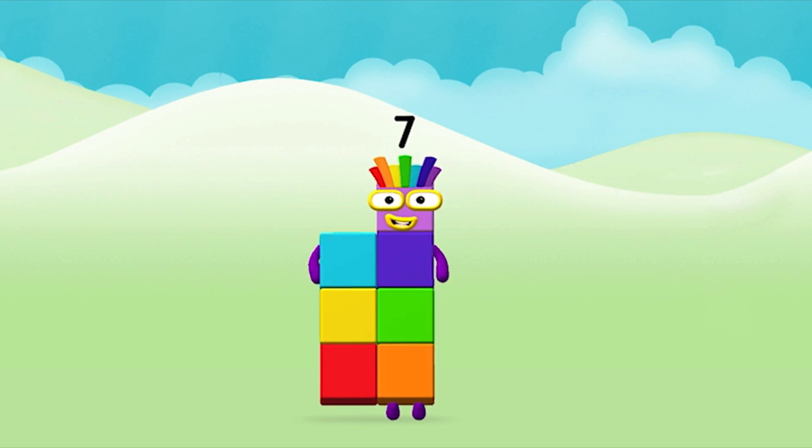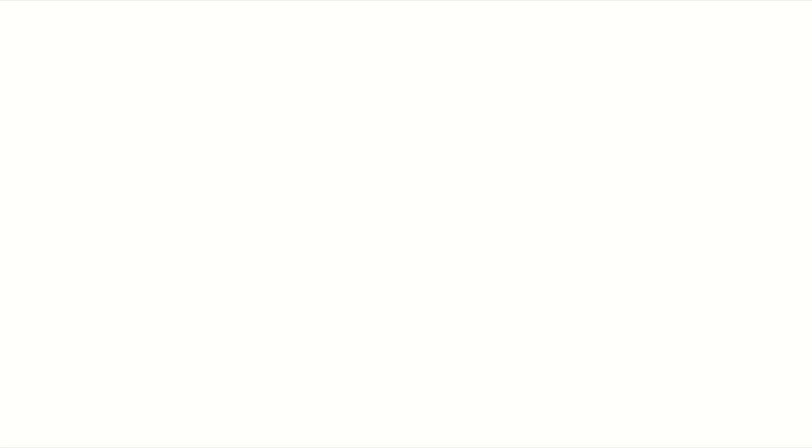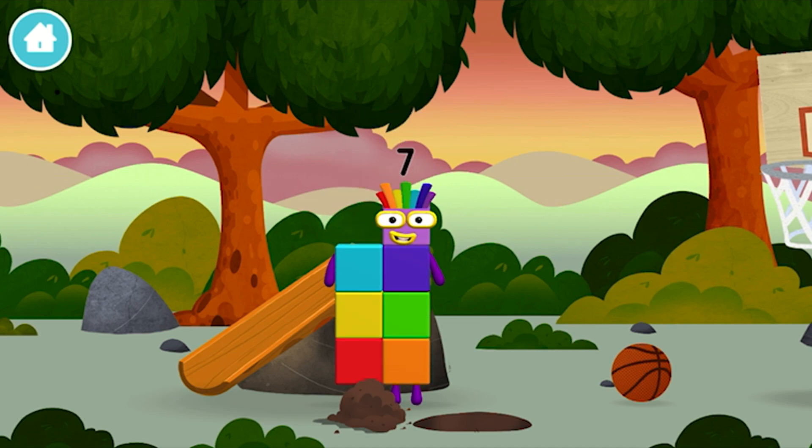Congratulations! You made number block seven! You made a new number block.